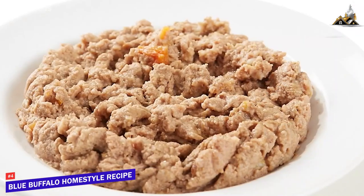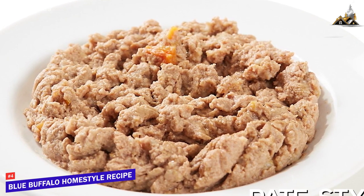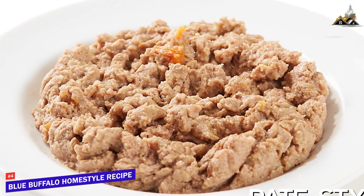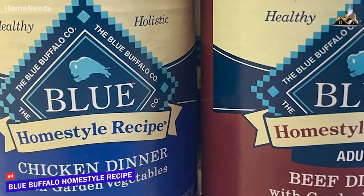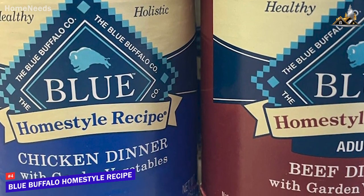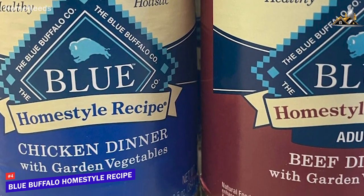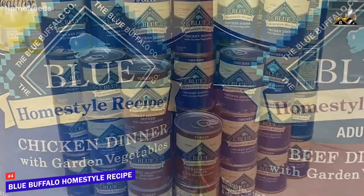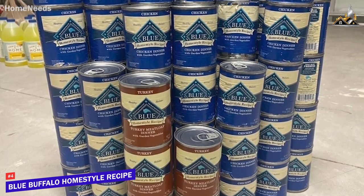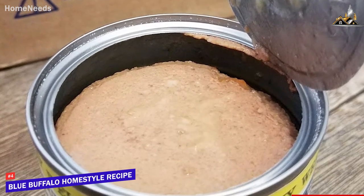Unlike the Blue Buffalo Life Protection Formula, it comes in a wet, pate-style formula that can be served by itself or with dry kibble for added nutrition and flavor, though it tends to have a shorter shelf life than dry options. It primarily uses natural protein from real animals like chicken or lamb to help support lean muscle, joints, and overall health, and the formula doesn't contain unnecessary fillers, artificial flavors or preservatives, wheat, soy, or by-product meals. It's more affordable than most other high-end canned dog foods, so you get plenty of bang for your buck.